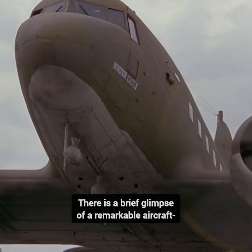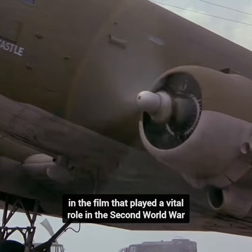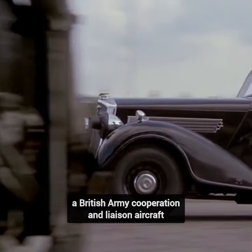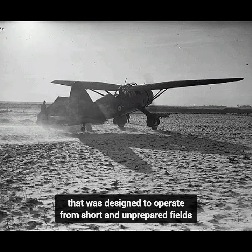Did you know in Eye of the Needle there is a brief glimpse of a remarkable aircraft that played a vital role in the Second World War? The plane nicknamed the Spy Taxi was the Westland Lysander, a British Army Cooperation and Liaison aircraft that was designed to operate from short and unprepared fields.